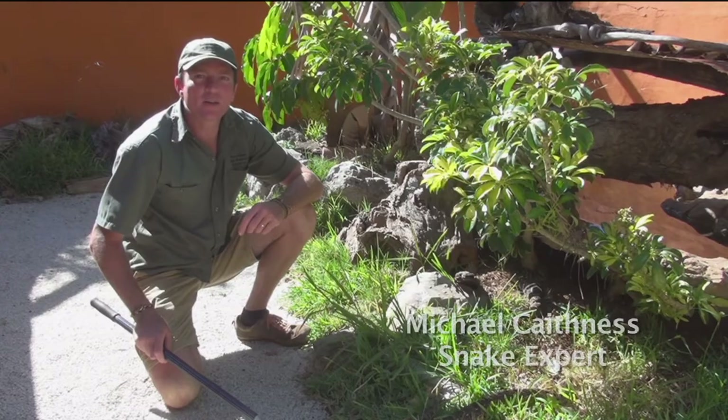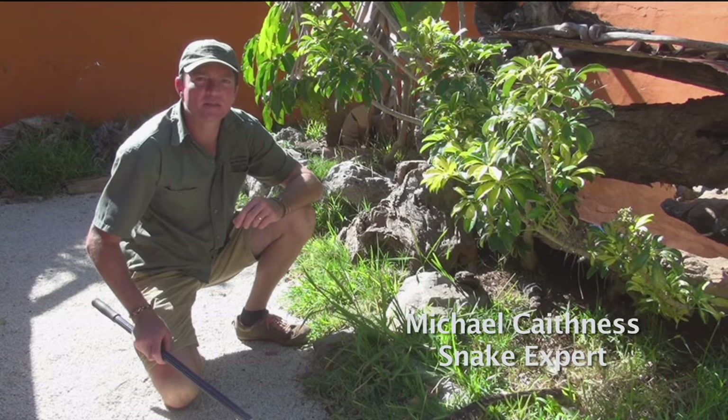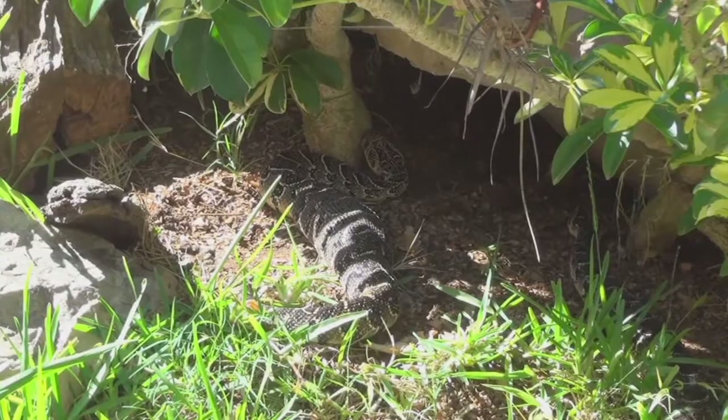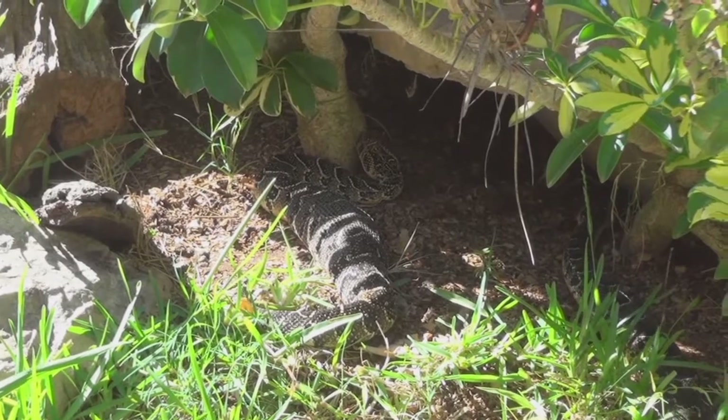The world over, there are about 3,000 species of snakes. About 240 of them are found in South Africa, and normally only a small group in your neighbourhood.